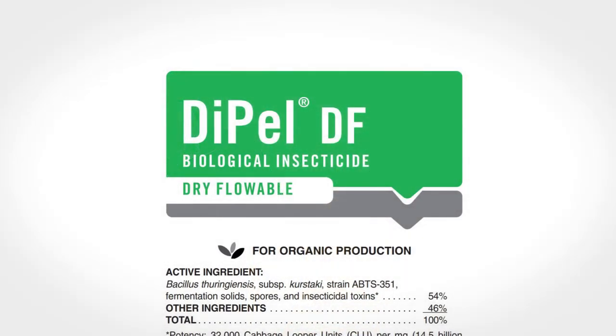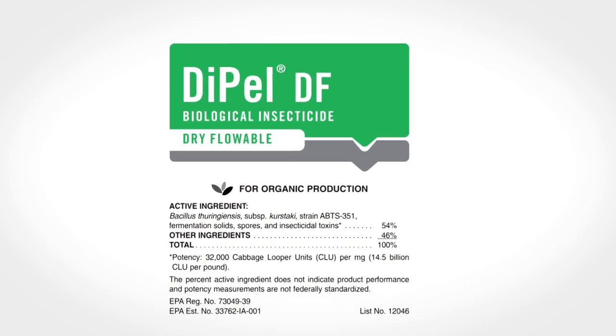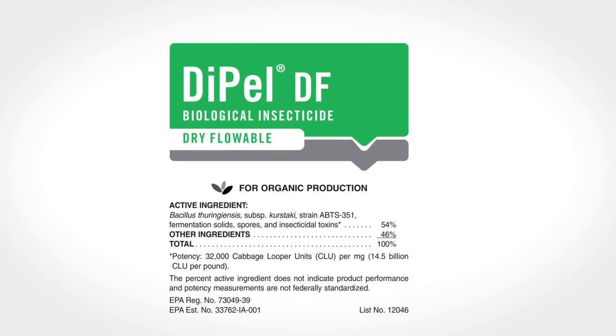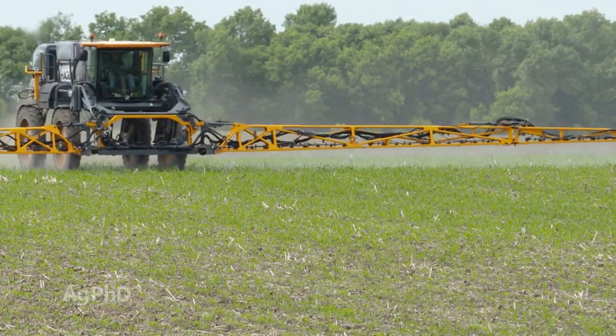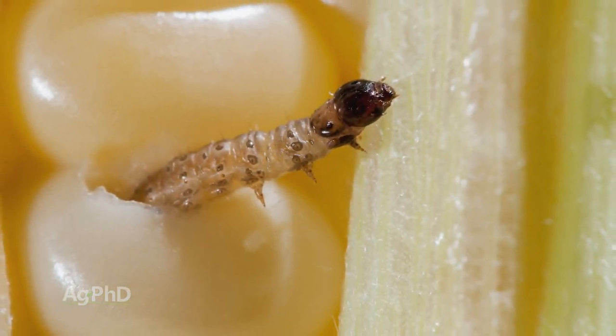When you look at a bacteria like this, it's actually been used in agriculture for a really long time. There's a product called Dipel that gets used in organic production today — it is labeled, it is legal, it can be used in organic crops. It gets sprayed over the top for control of specific insects, like the European corn borer.